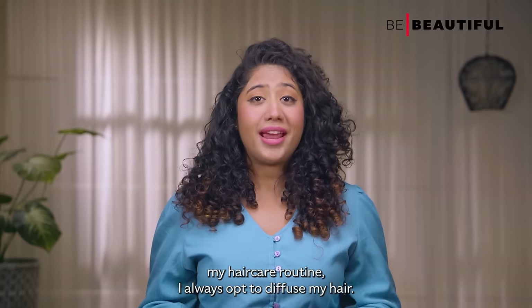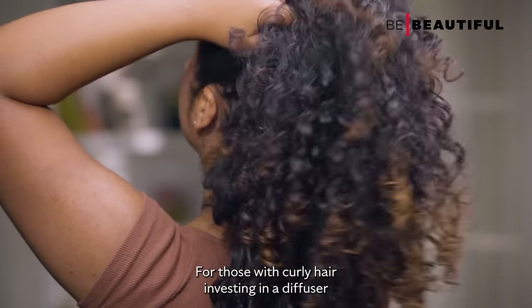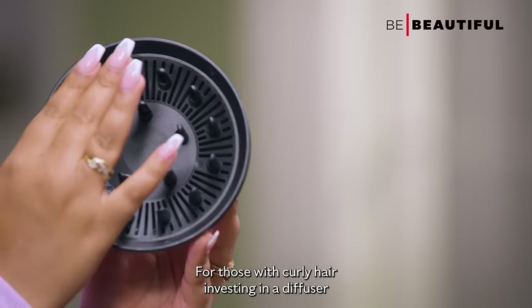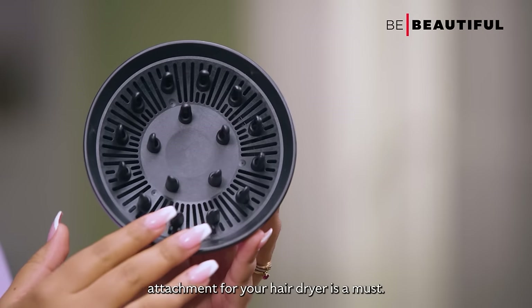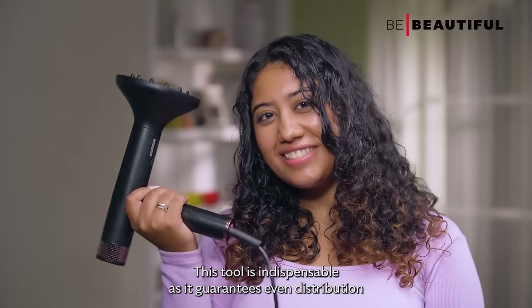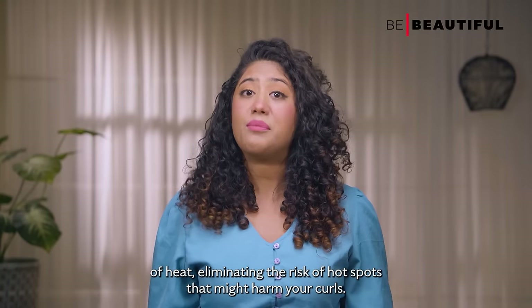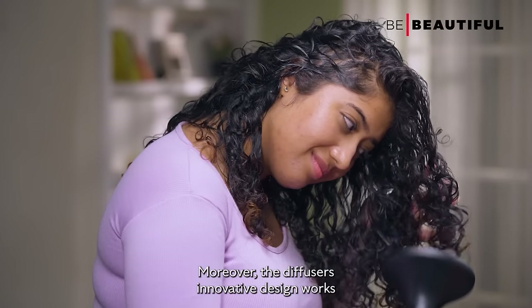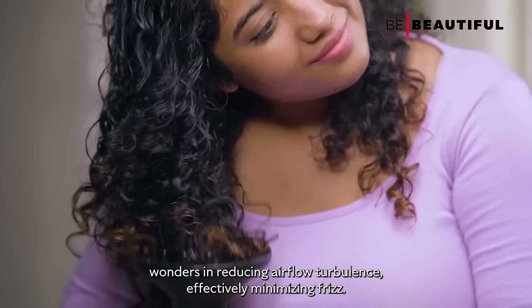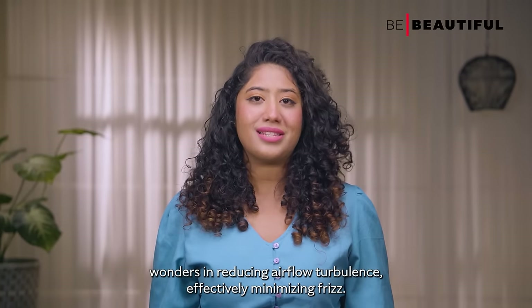To wrap up my haircare routine, I always opt to diffuse my hair. For those with curly hair, investing in a diffuser attachment for your hairdryer is a must. This tool is indispensable as it guarantees even distribution of heat, eliminating the risk of hot spots that might harm your curls. Moreover, the diffuser's innovative design works wonders in reducing airflow turbulence, effectively minimizing frizz.